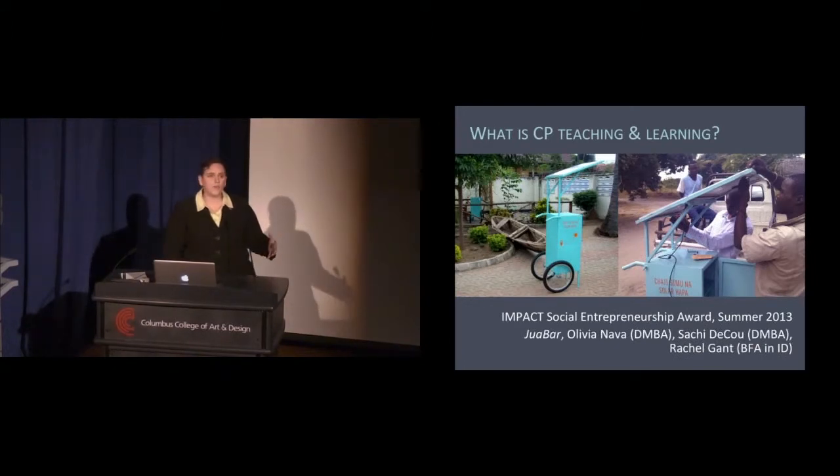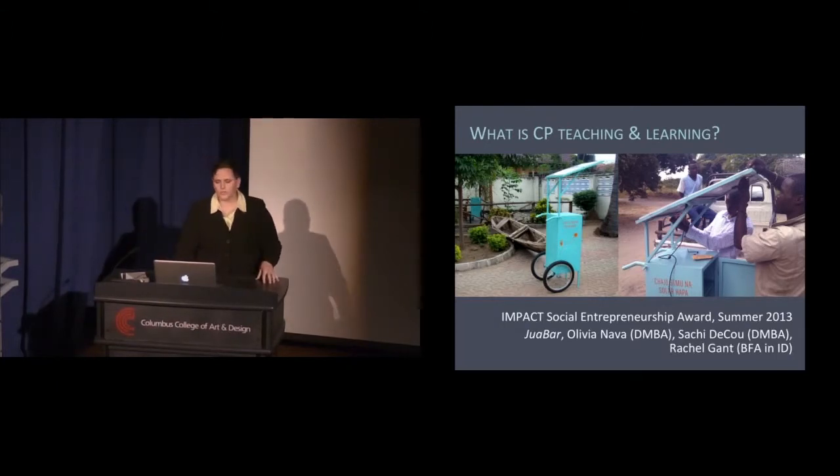This work might also follow a co-curricular model where students are doing something outside of a course. We have something at CCA called the Impact Social Entrepreneurship Awards. This was one of the winning teams from summer 2013.